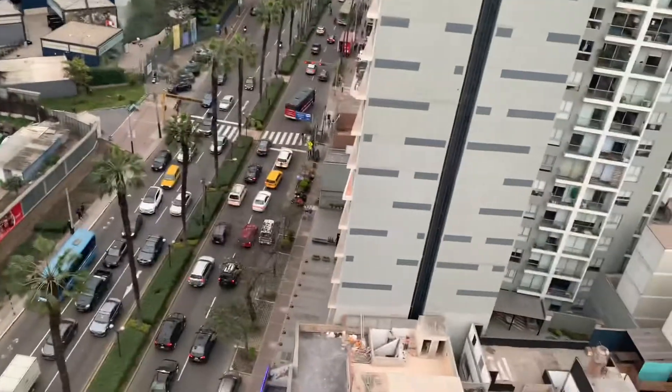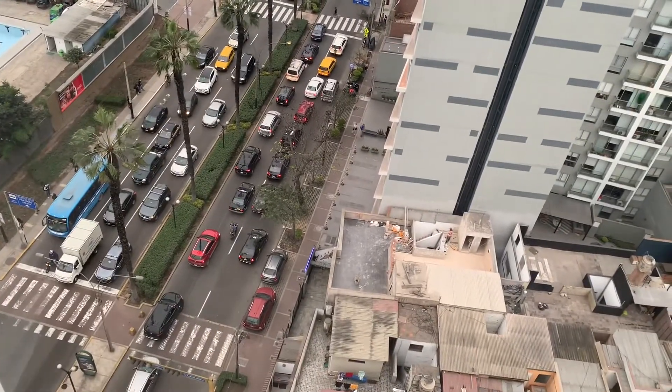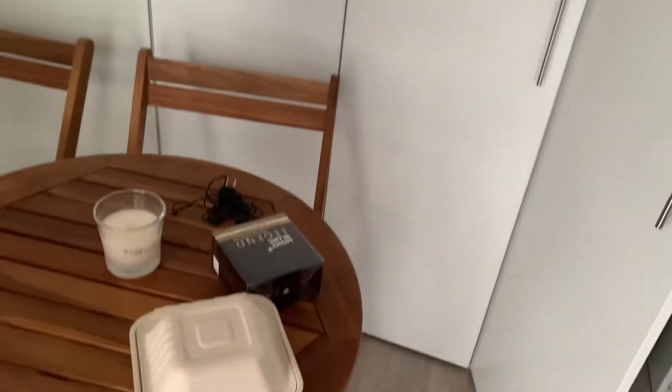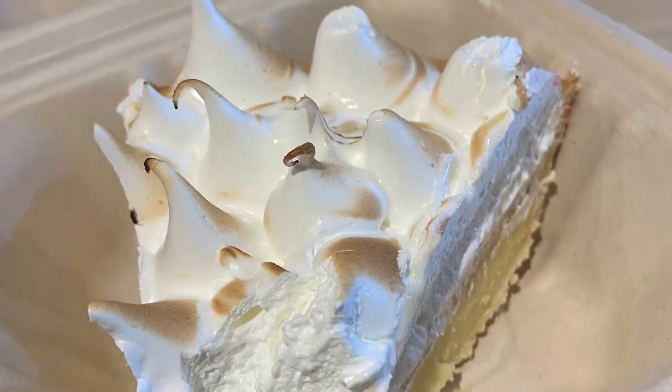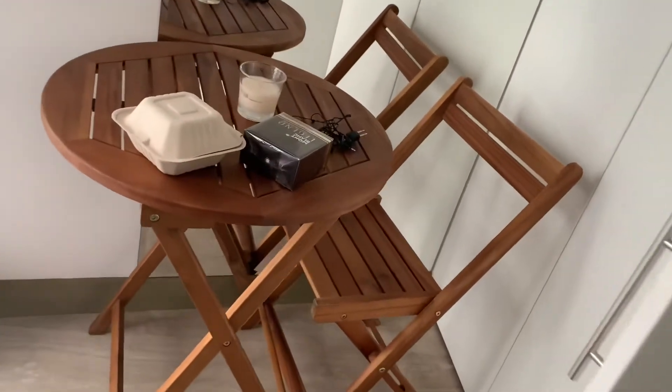There's a lot going on — the traffic was worse than this about five minutes ago. I stopped by downstairs and I got that.